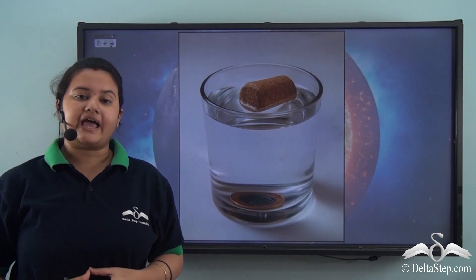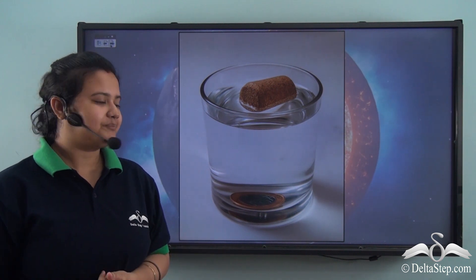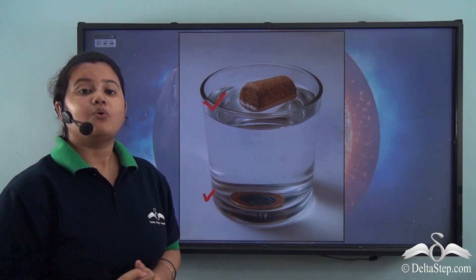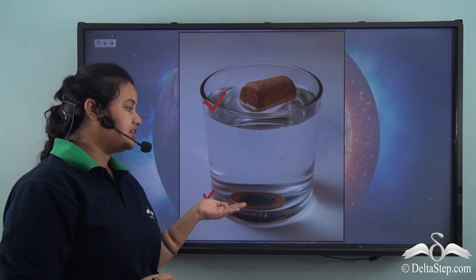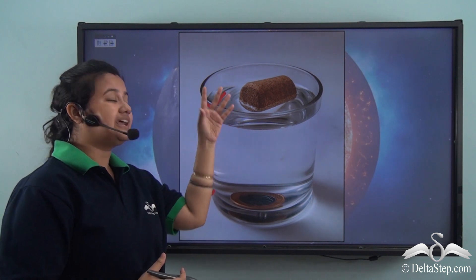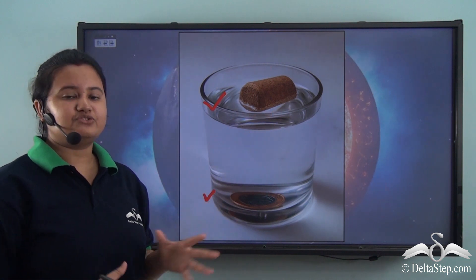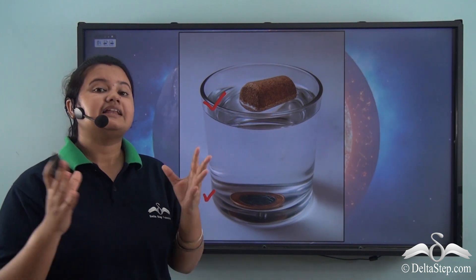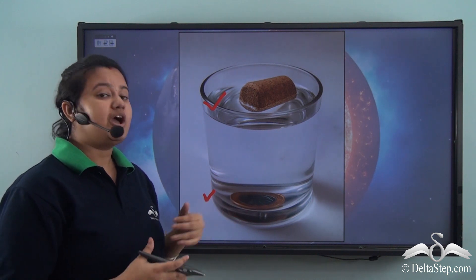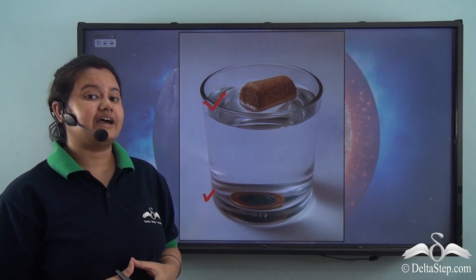Let us perform an activity: drop a coin and a cork in a glass of water. The coin will sink while the cork will float. This is because the coin is denser than water so it sinks, while the cork is lighter than water and it floats. From this activity we can understand that elements of higher densities sink and are found at the bottom, while elements of lower densities float and are found at the surface.